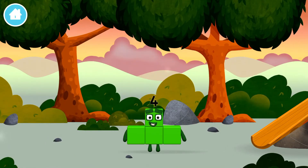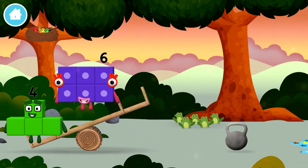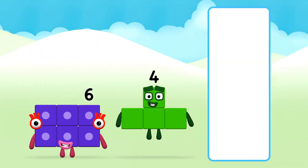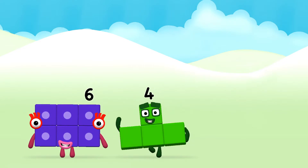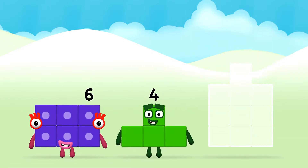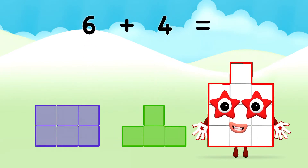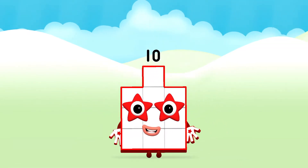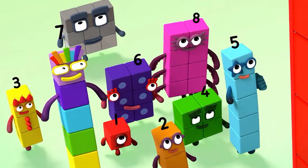You've found a number block! 6 plus 4 equals 10! 10, 10, 10, 10!